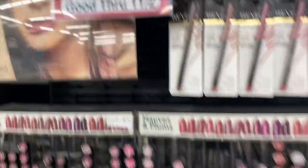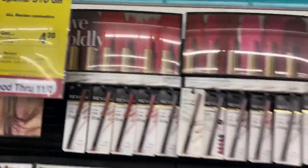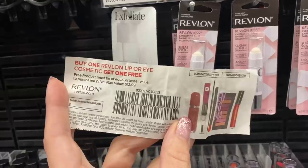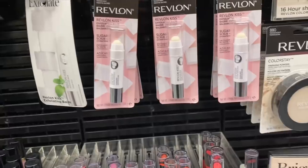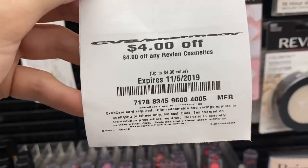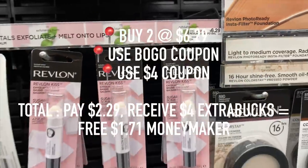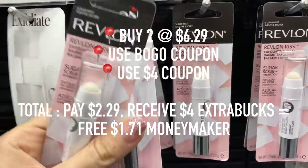So the first deal is for Revlon Cosmetics. If you spend $10 worth you get a $4 extra care book. Now with this sale promotion I do have a couple coupons I'm going to use as well — first off is a buy one get one free coupon from the newspaper, as well as a $4 off coupon that printed from the CVS Redbox coupon machine. Those machines are usually located in the front of the store and print off different weekly coupons. This one was $4 off any Revlon. After my coupons I'm going to pay $2.29, but I'm getting a $4 extra care book back, meaning not only is it free but it's going to be a money maker.